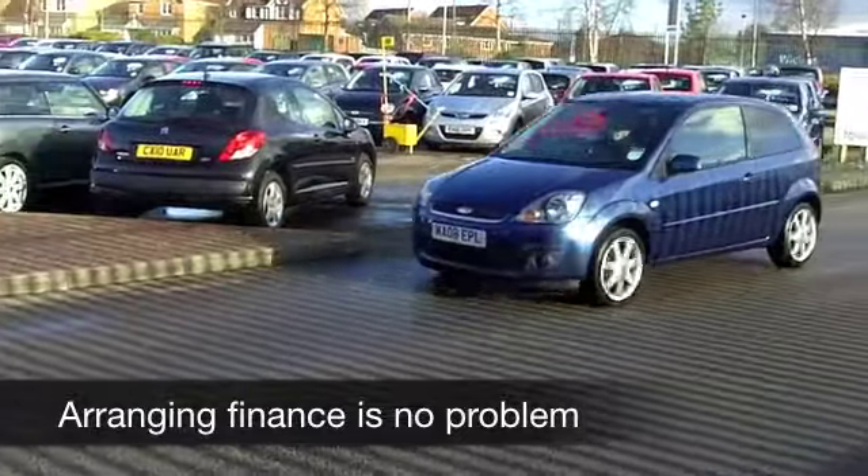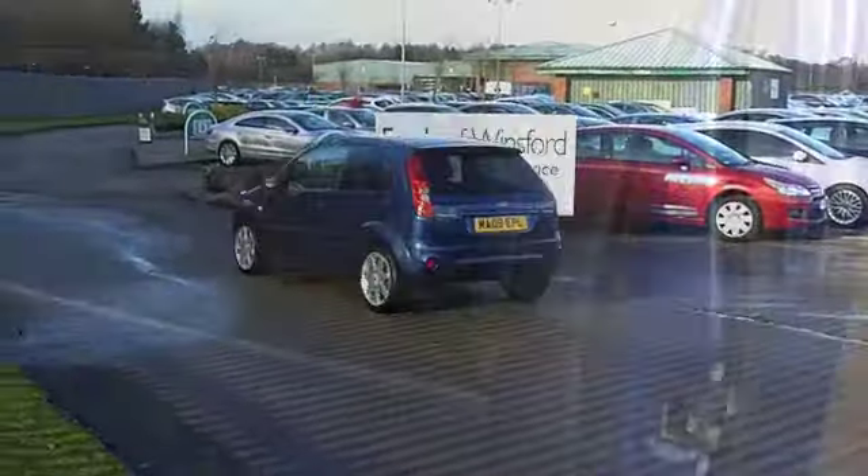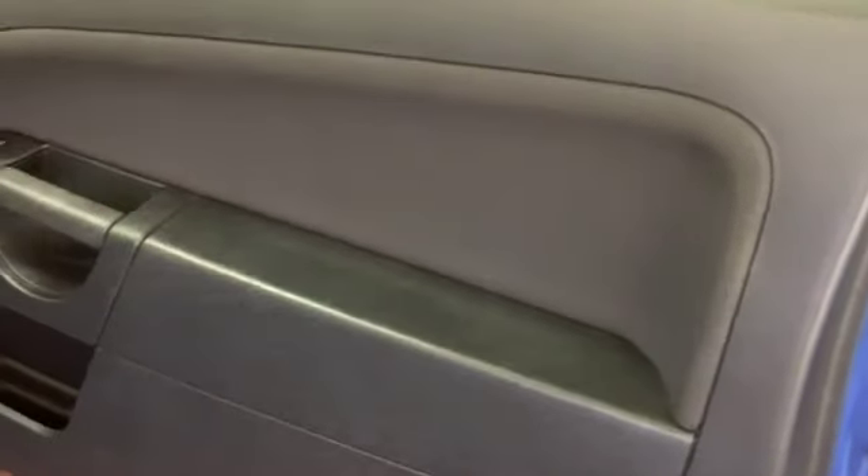These are classy-looking cars, very well put together. This is one car you can drive home and look forward to many more years of very happy motoring.